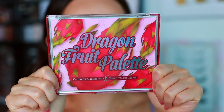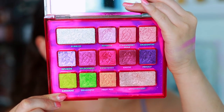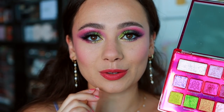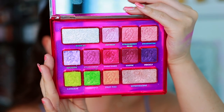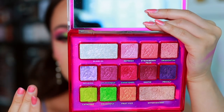Let's get into the Dragon Fruit palette. Here's the packaging - so fun and so summery. The back is super neon, and when you open it there is a mirror. There's a little squeakiness in my palette but nothing annoying. We have two bigger pans which some people won't love, but honestly those two bigger pans are the most beautiful multi-chromatic shades so I'm not mad. This is a 13-pan eyeshadow palette with no mattes - there are satins, duochromes, shimmers, and multi-chromes.